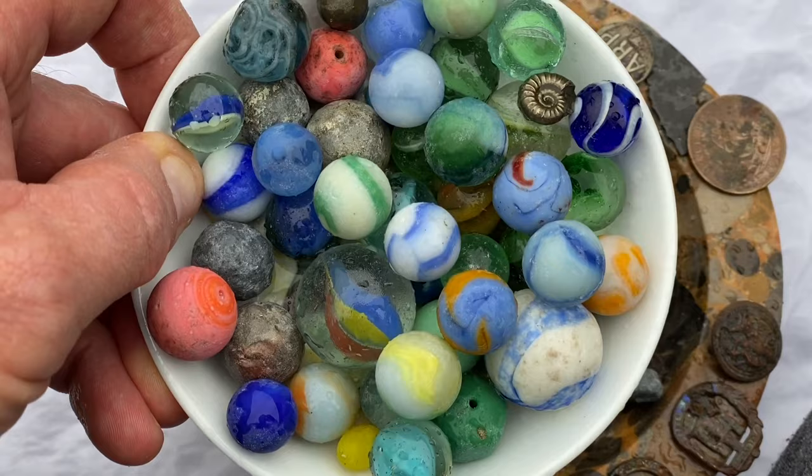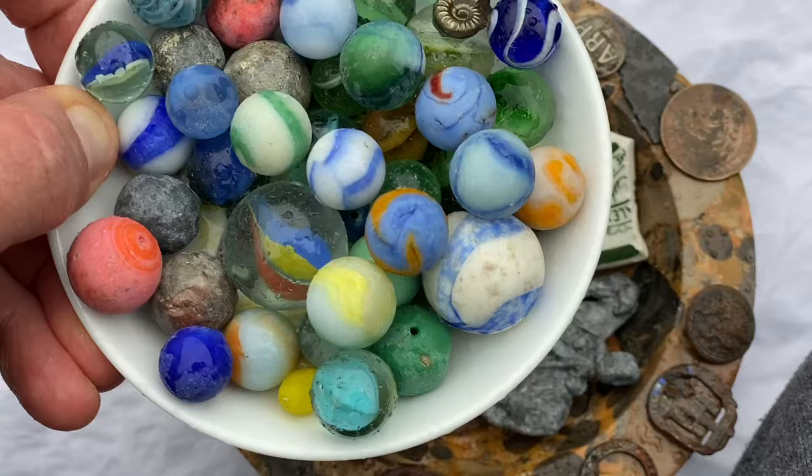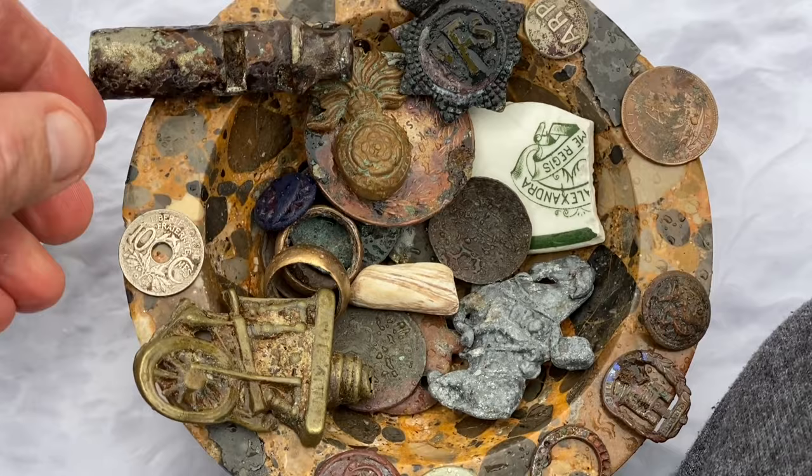Here are some marbles and musket balls from the old Victorian bottle dump. Here's a whole other range of oddities and curiosities I've found on the beach over the course of time.